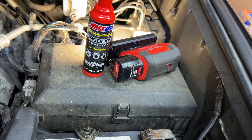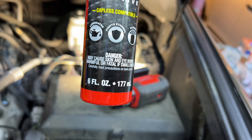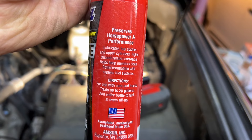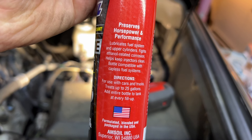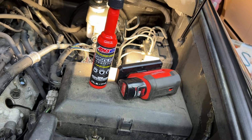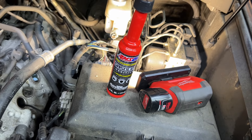Does this stuff work? The company says it keeps the fuel system clean, fights ethanol, lubricates the fuel system and upper cylinders, fights ethanol corrosion, and keeps injectors clean. Interesting — I wonder if this stuff actually works or not. I don't use it in this car every time, but I have used it.